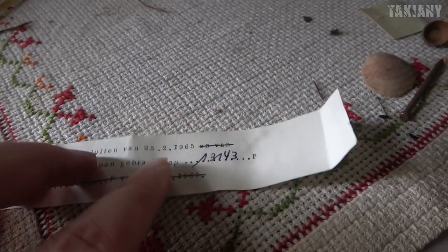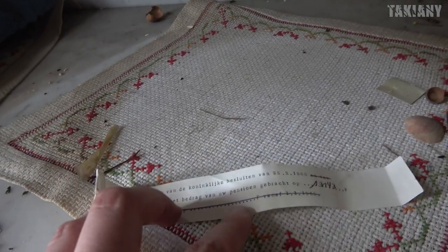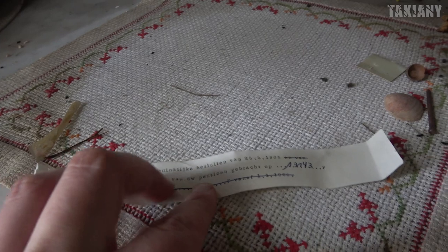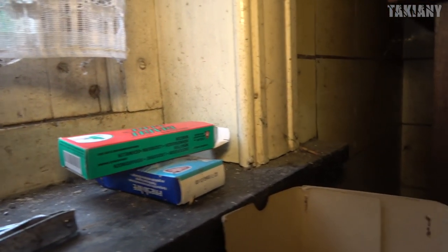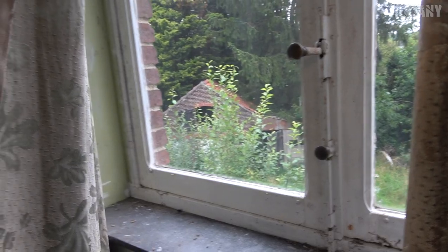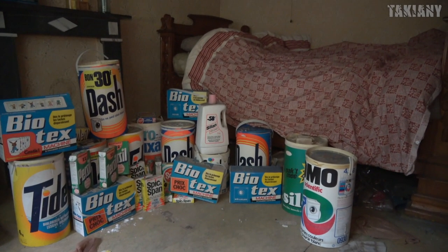Here we see something else with the date on it - 1965. This is actually a document from the people who lived here for their retirement income. This basically means that this house was really abandoned before the 2000s. Because if they had a pension income in the year 1965, then it's unbelievable that it's still in this shape. It must have been abandoned for at least 20, maybe 25 years. It was like we had gone back in time 40 years, all the old stuff lying right in front of our eyes, covered in dust.